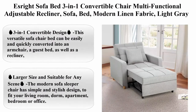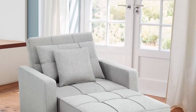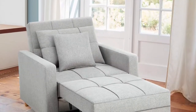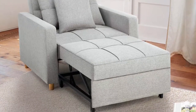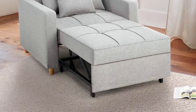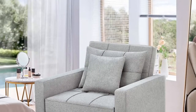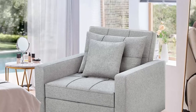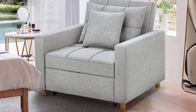S-Rite Sofa Bed 3-in-1 Convertible Chair, Multi-Functional Adjustable Recliner, Sofa, Bed, Modern Linen Fabric, Light Gray. 3-in-1 Convertible Design: this versatile sofa chair bed can be easily and quickly converted into an armchair, a guest bed, as well as a recliner, to meet your various needs and no longer worry about unexpected guests.